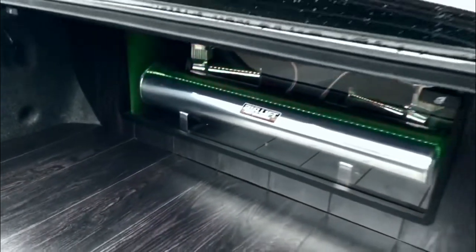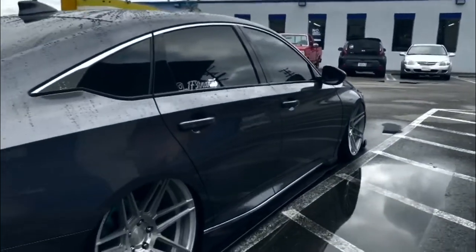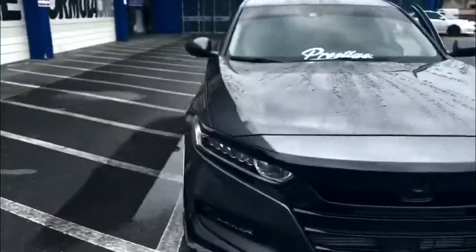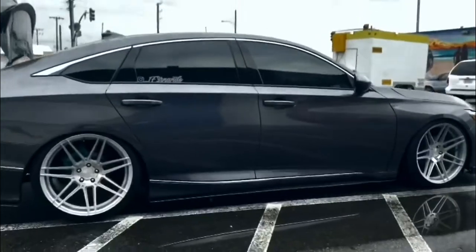We used 8th-inch plexiglass for the window and ran RGB LEDs around it. The wheels are the Farada FR6 20x10.5 with a plus 40 offset and the tires are 245-35-20 Toyo Proxes 4s.